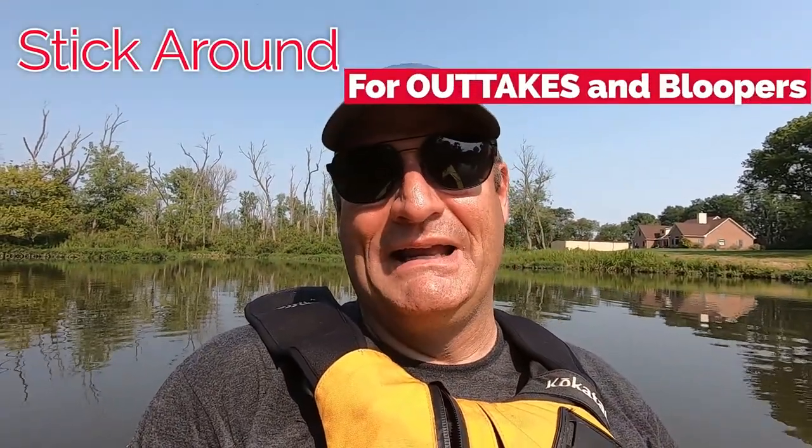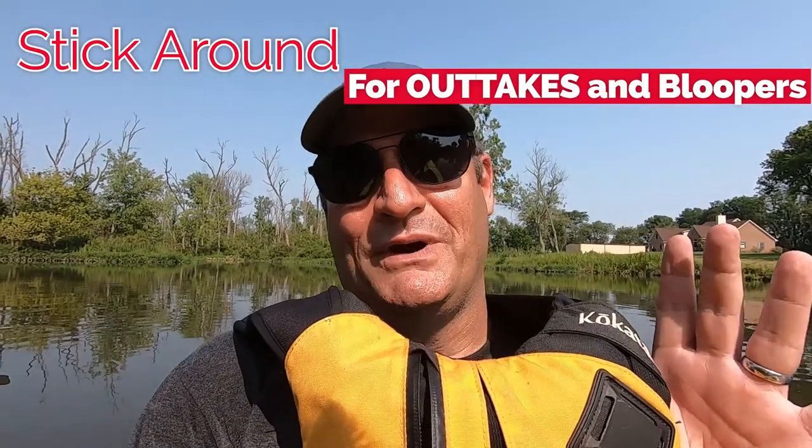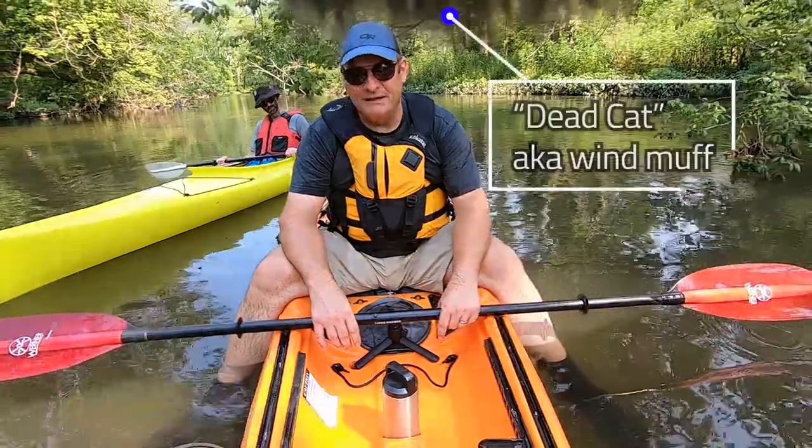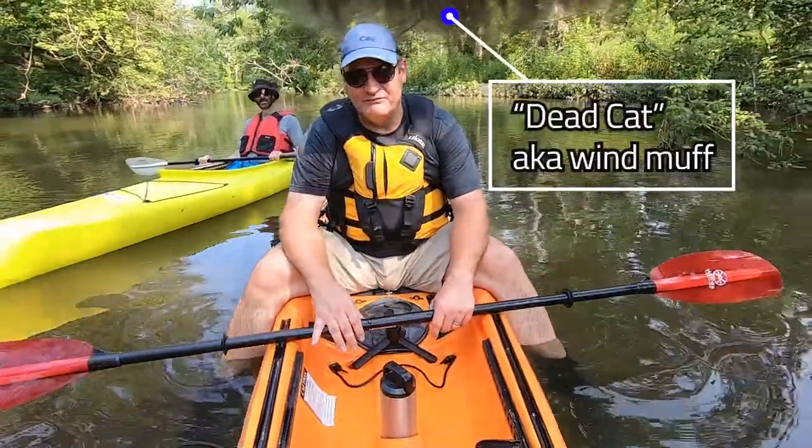If you like this video click like; if you want to see more click subscribe and come be my paddling buddy. Always wear your PFD whether you're in a sit-on-top, a sit-in, or a stand-on — whatever, wear your PFD.